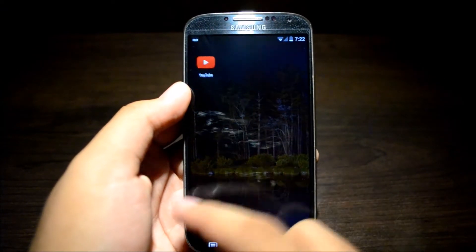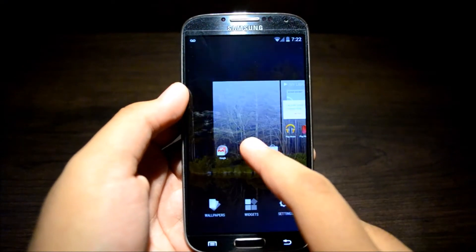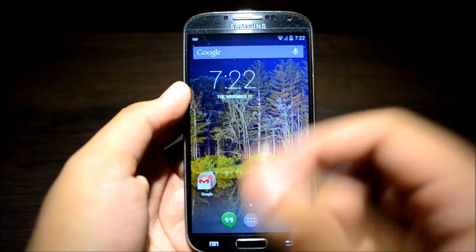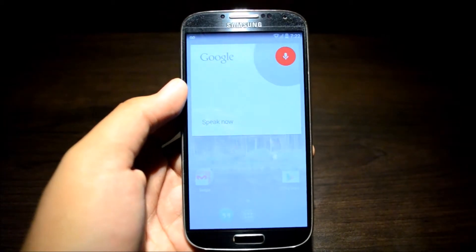Let's take a look around the UI here. It's very fast — I haven't really noticed any lag at all. Adding widgets is simple. I mean, there's nothing really wrong; again, I'm trying to find bugs and I still haven't found any. Everything works. Saying, OK Google — what's the weather in Orlando, Florida?